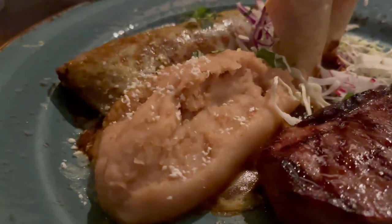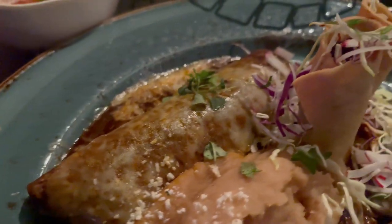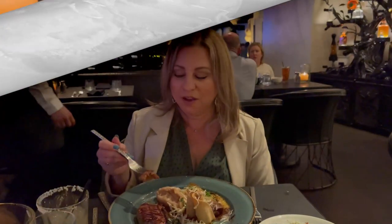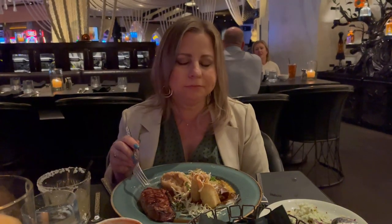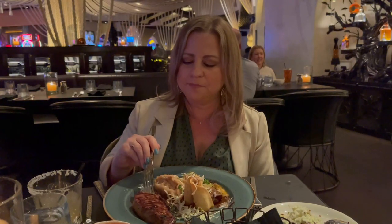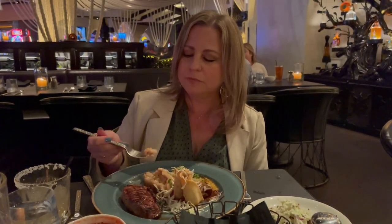Now Enrique's steak — ooh la la, that looks scrumptious! He has pinto beans, a mole enchilada, and there's a little taquito there that I wasn't expecting. I'm going to cut a little bite of the steak. He got it medium and it is grilled — it's actually so delicious. It's tender and the grilled flavor from whatever it was marinated in is really delicious. I would enjoy that steak if it were all mine.